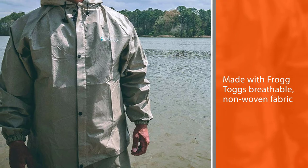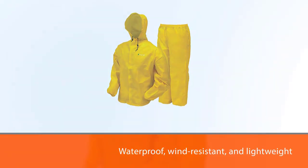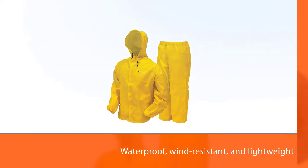The Ultra Light 2 Rain Suit includes a jacket and pant. Made with Frogg Toggs' breathable, non-woven fabric that is waterproof, wind-resistant, and lightweight. The jacket features an adjustable hood with cord locks and a full front zipper with a storm flap.